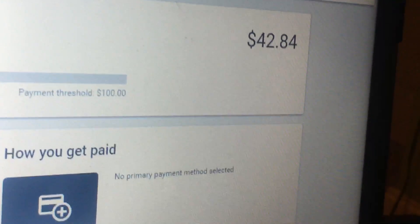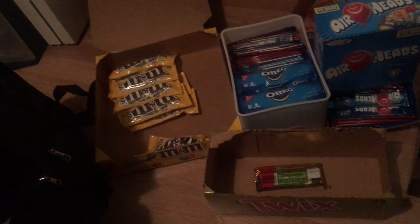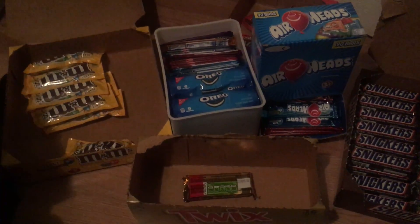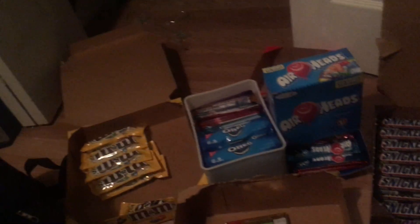I will not see a dime of it unless I hit the payment threshold. It took a few months to make this much, so in a few months I'll hopefully get a hundred dollars — I assume when it hits a hundred it'll just deposit into my bank. That's actually pretty neat, although it's not enough money for anyone to live off YouTube. In a few months I'll forget about it and then notice my bank account got an extra hundred dollars. If I get four more of those I can buy an Xbox One X.